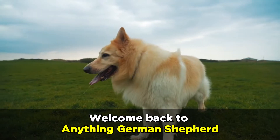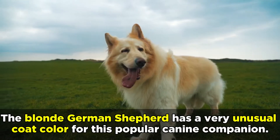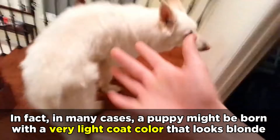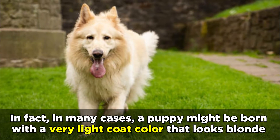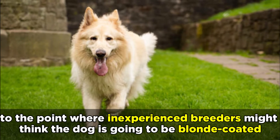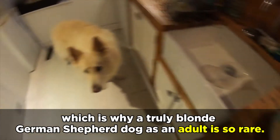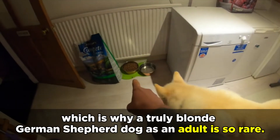Welcome back to Anything German Shepherd. The blonde German Shepherd has a very unusual coat color for this popular canine companion. In many cases, a puppy might be born with a very light coat color that looks blonde, to the point where inexperienced breeders might think the dog is going to be blonde-coated. But then, as the puppy grows up, the coat color can change dramatically, which is why a truly blonde German Shepherd dog as an adult is so rare.